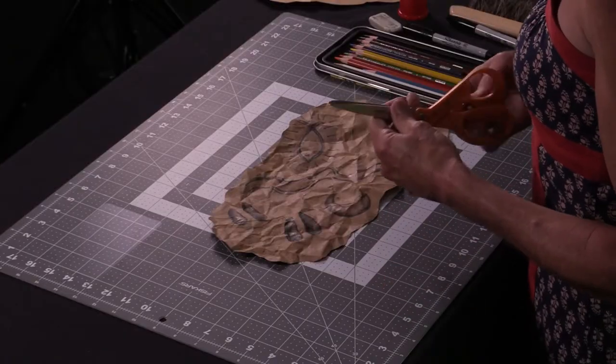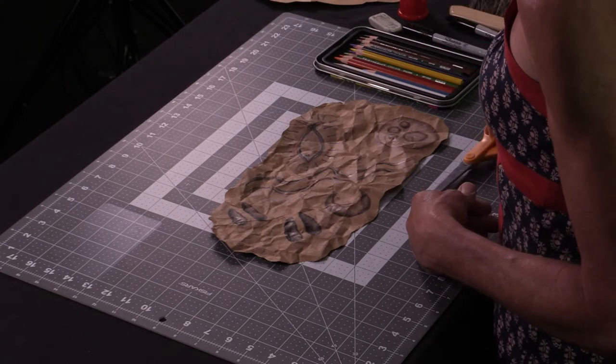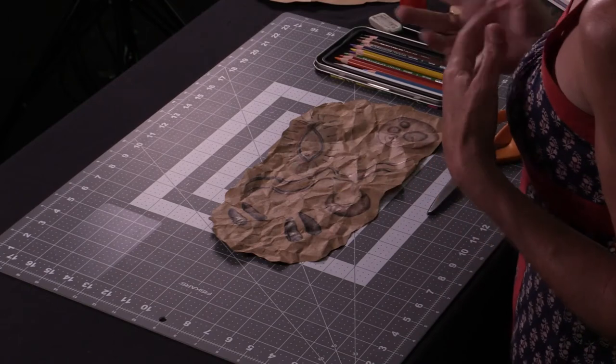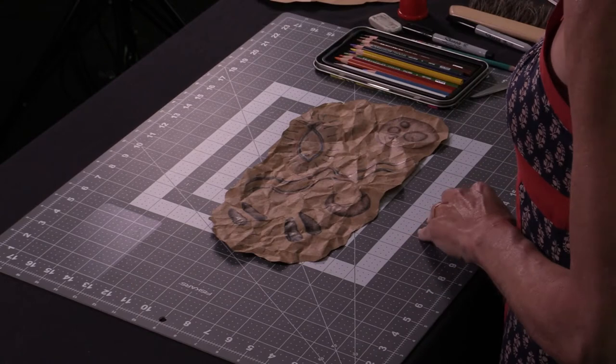I started with a piece of brown paper bag, and using some scissors I cut out what felt like a fun rock shape. It doesn't have to look exactly like a rock — it could just look like a slab of rock or part of a cliff, which is often where you'll find these petroglyphs or rock art.